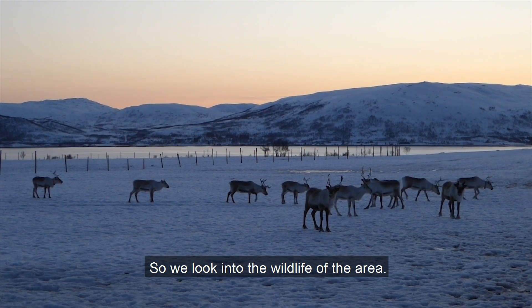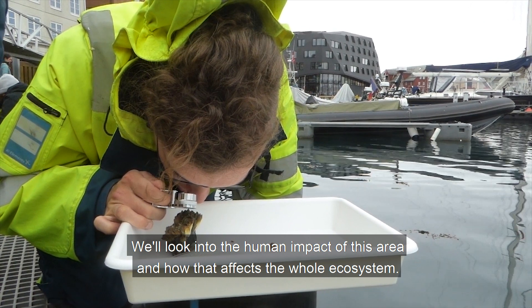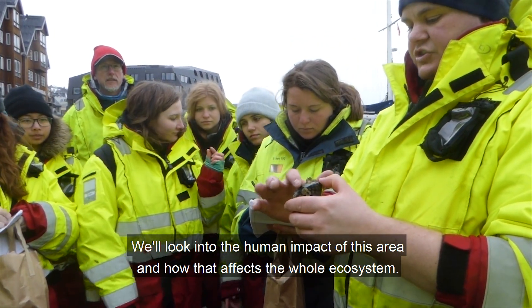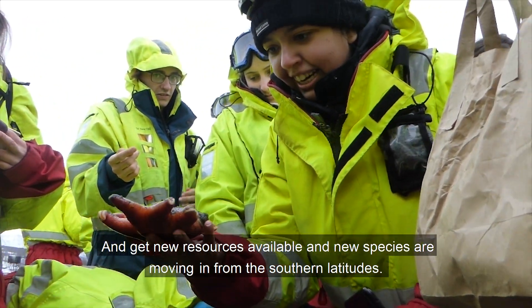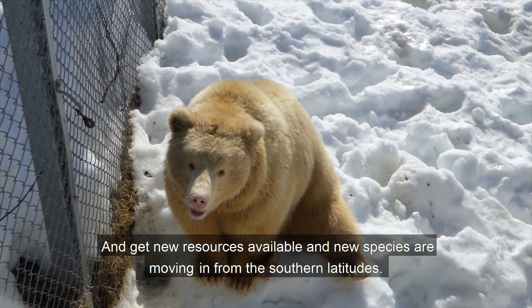We look into the wildlife of the area, dynamics between marine and terrestrial habitats, and we look into the human impact of this area and how that affects the whole ecosystems, but also how they are adapting today due to global warming and new resources becoming available as new species are moving in from the southern latitudes.